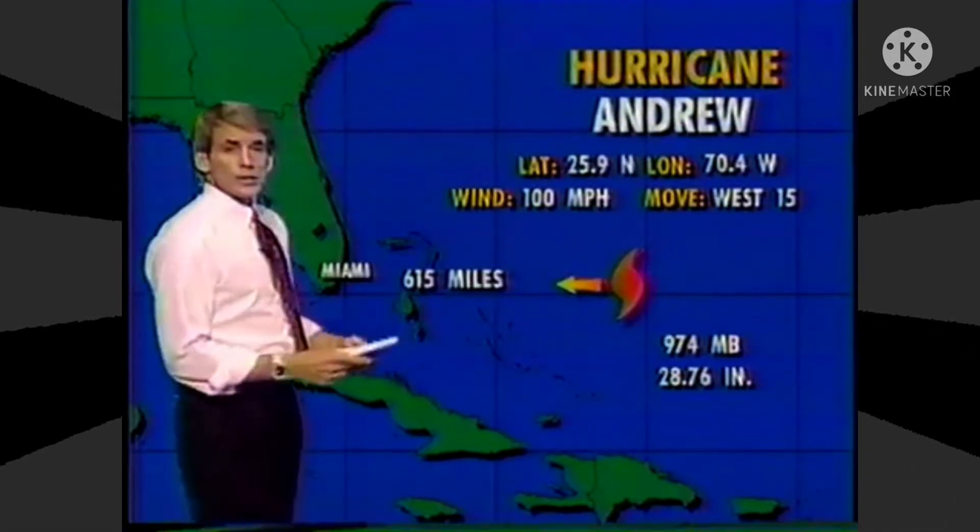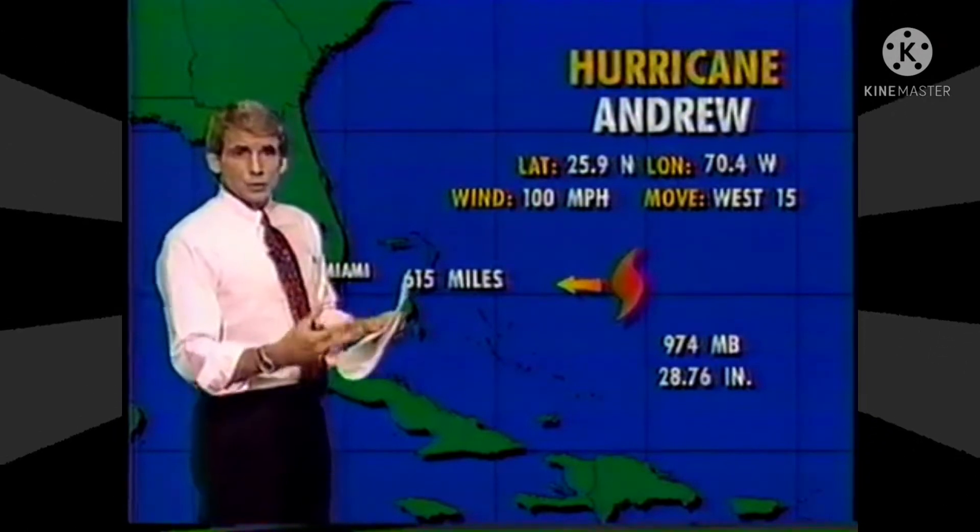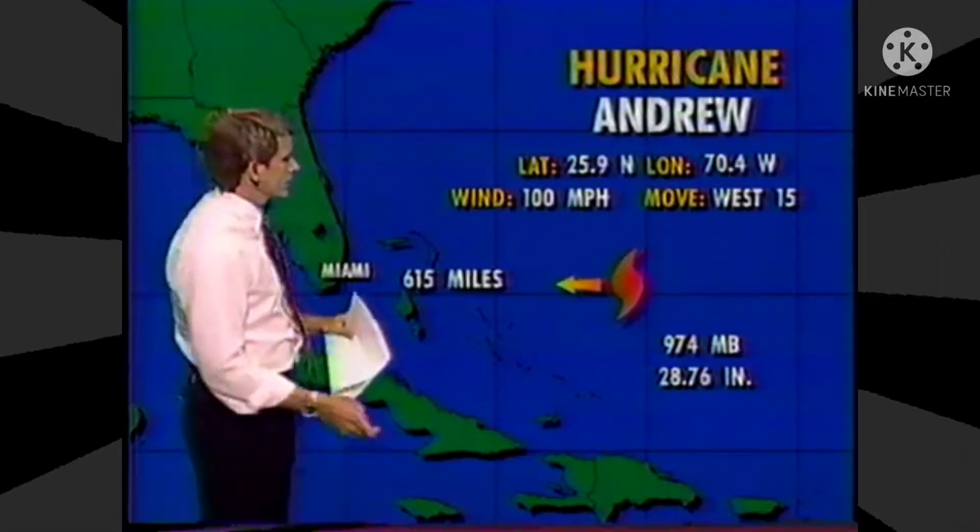Hurricane Andrew — these coordinates as of 5 o'clock now. We're going to get coordinates at least every three hours, and as the storm comes closer to land, we'll get them more often than that.